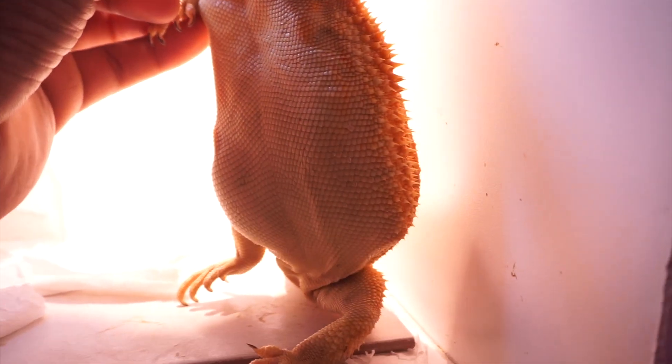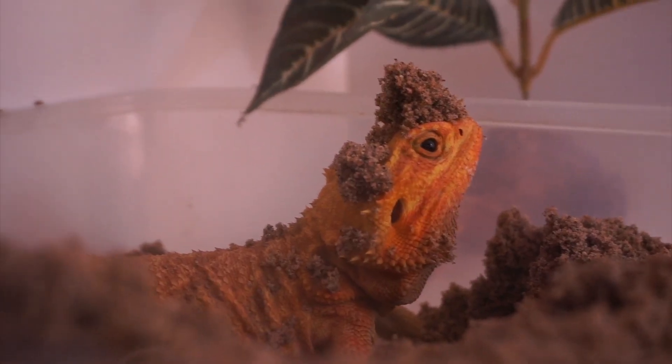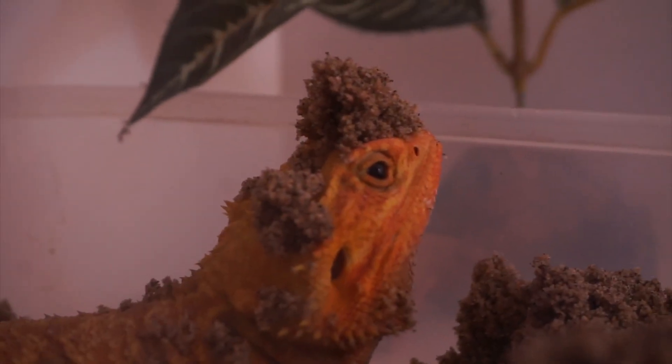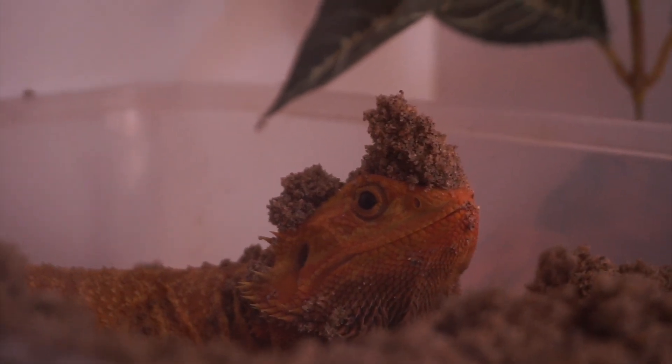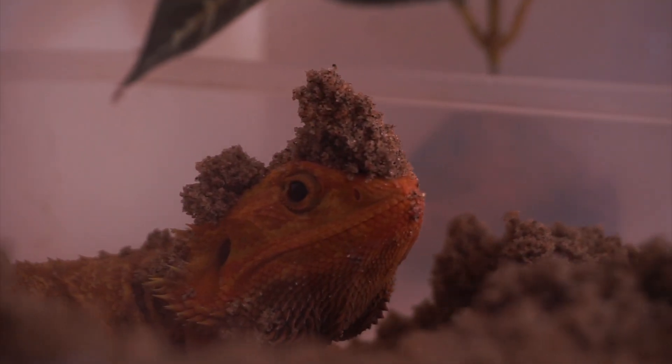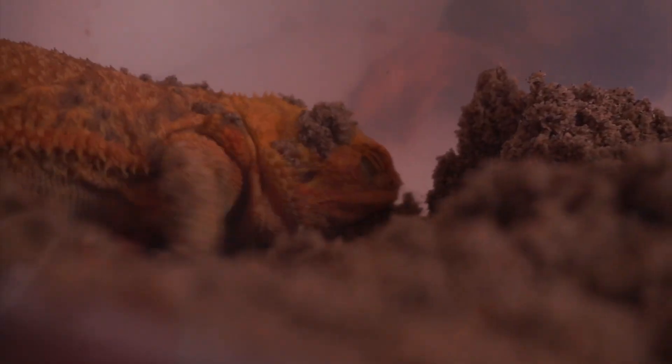Infertile eggs in a female are usually reabsorbed by the body, but if a male is present or was introduced, she might go through the process of laying these eggs. So providing a lay box for the bearded dragon to feel comfortable in and to lay their eggs is important. If you are experiencing your bearded dragon digging, chances are your bearded dragon is a female.